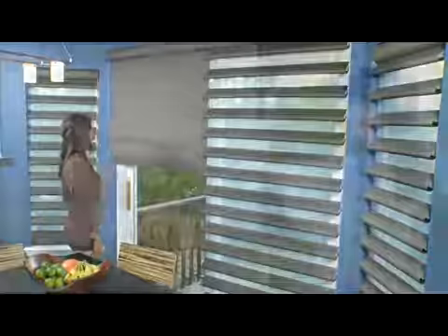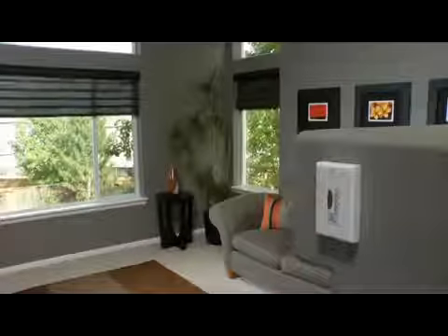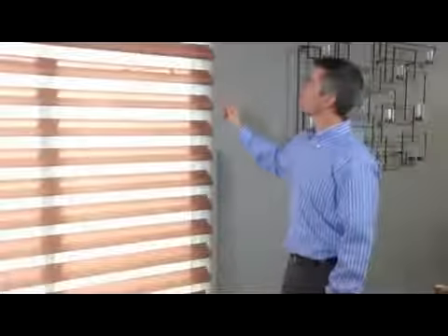The shadings are available with two manual lifting systems or with a motorized system that responds to remote or wall switch controls. With any of these systems, you may flatten the veins for a smooth finish, slightly raise the veins for a gentle contoured look, or fully open the veins to provide a clear view to the outside.